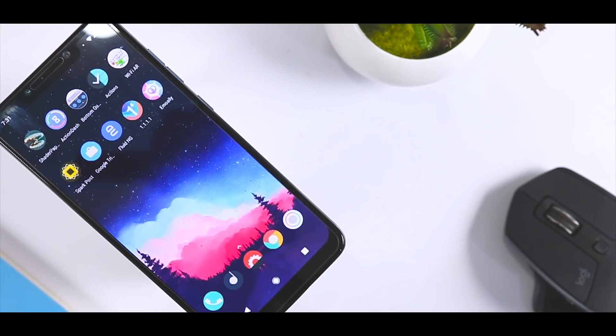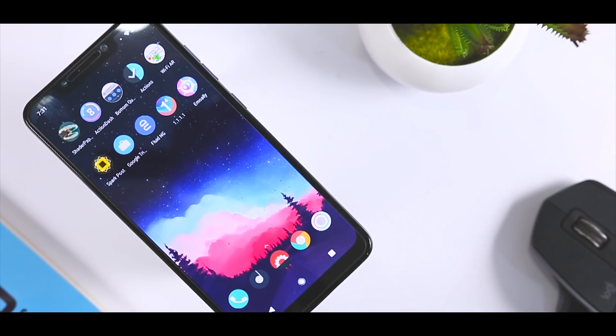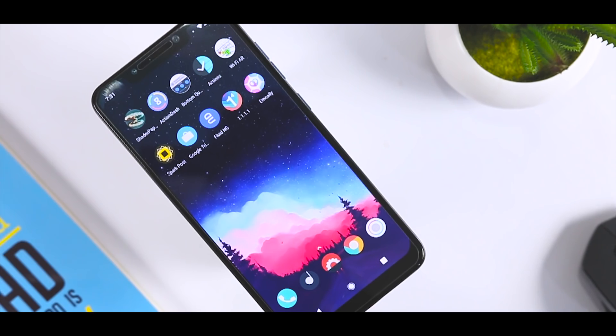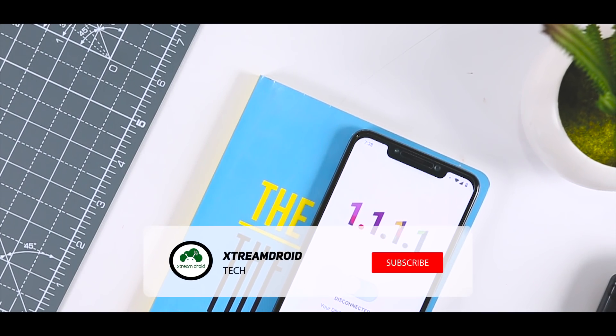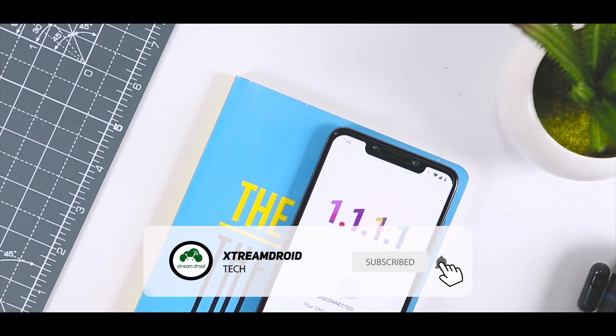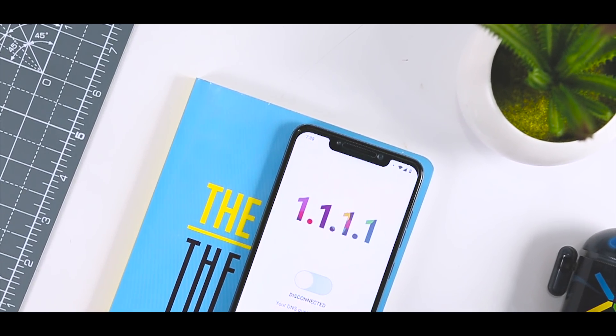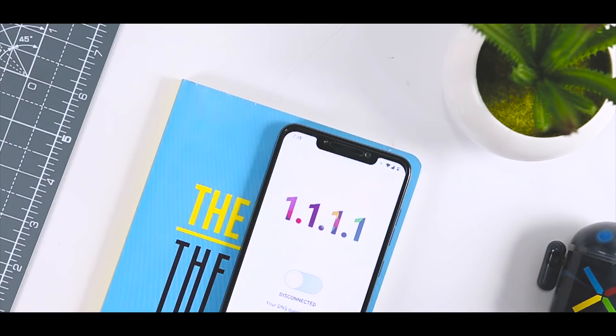So, which of the above apps do you like the most? Do you know of any other app that I should have added to this list? Share your thoughts with us in the comments down below. And for more future videos like this, do consider subscribing and hit the bell icon so that you never miss any future videos from XtremeDroid. This is Samir signing off and I'll see you guys in the next one.